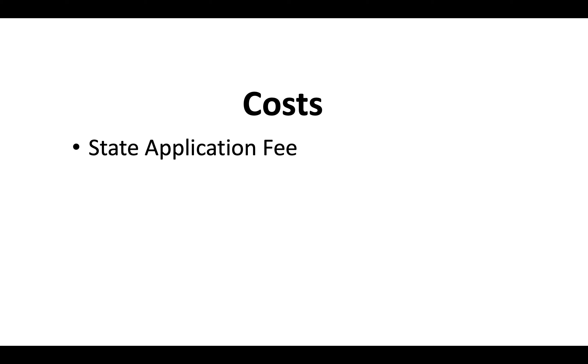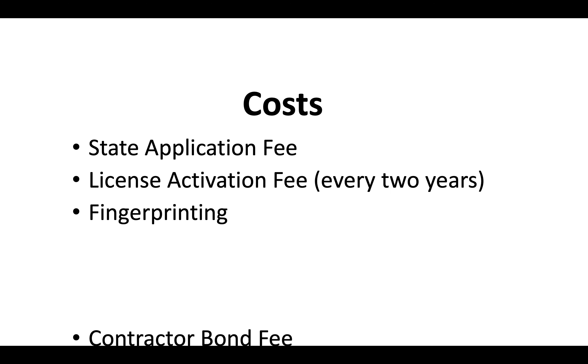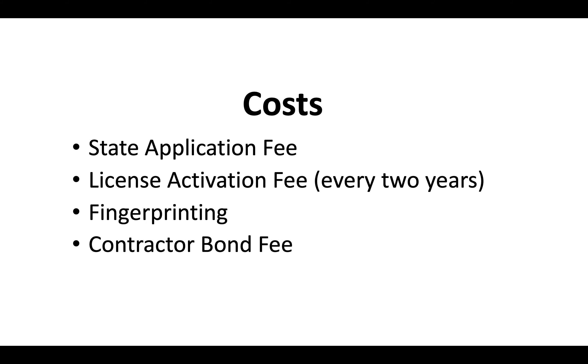What are the costs? There's a state application fee, a license activation fee, and a renewal fee every two years. You've also got to pay for fingerprinting and provide a contractor bond fee. There'll be a separate video that goes over the most up-to-date costs for a contractor license.